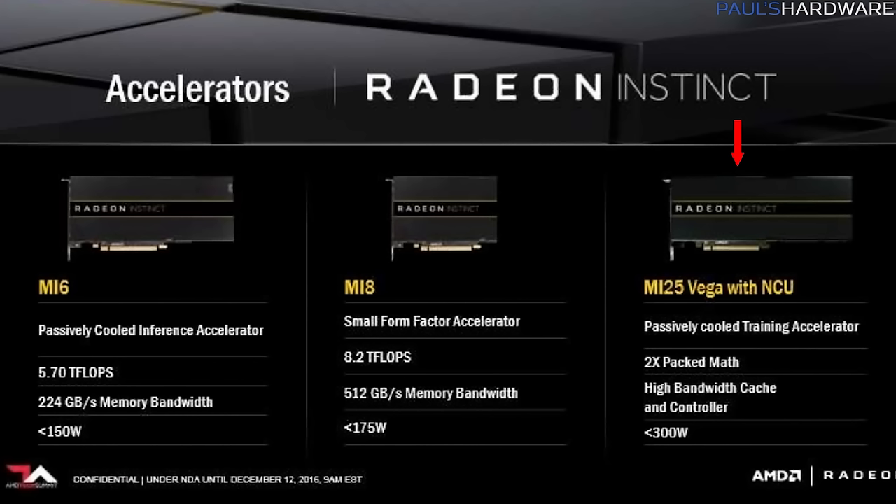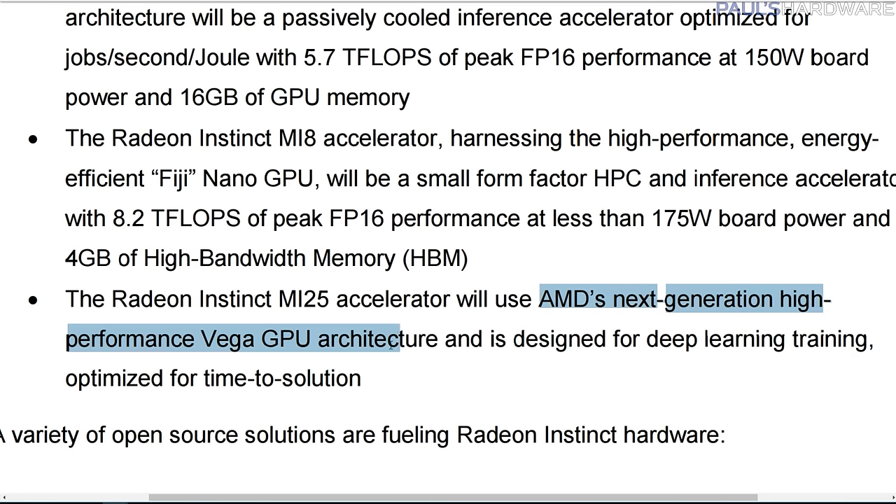Finally, there is the Radeon Instinct MI25 with a 300W TDP, but no compute performance listed or any other juicy specs really — apart from one huge one: it will use AMD's next-generation high-performance Vega GPU architecture.